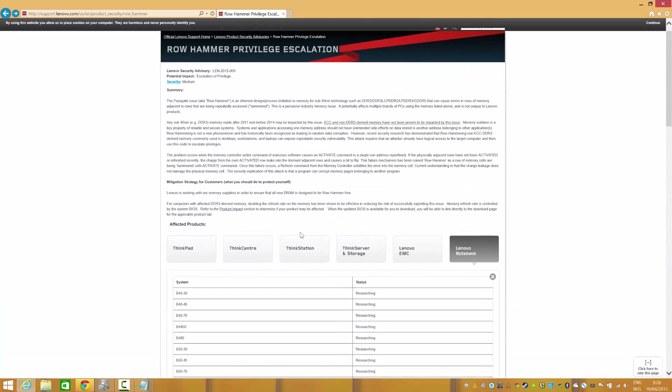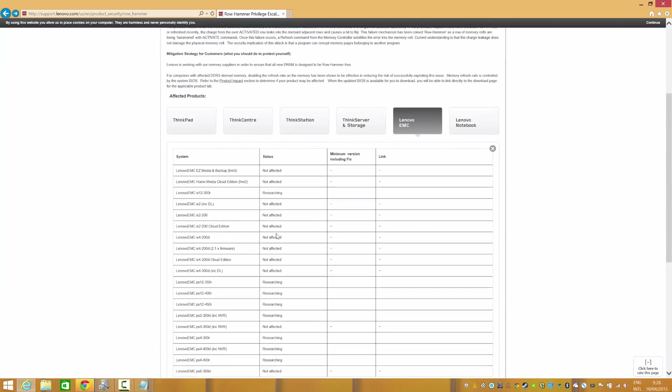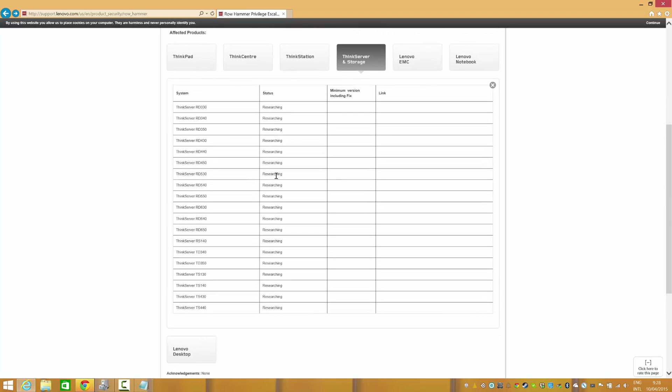A few consumer models are still being researched to determine if they are affected by this bug. I think servers are also still being researched.